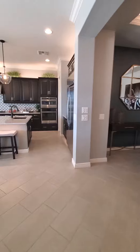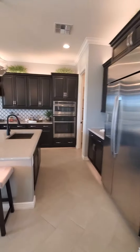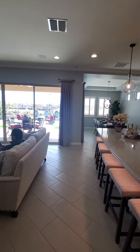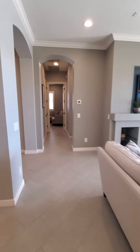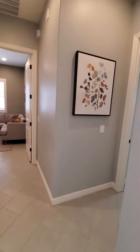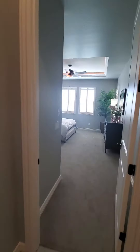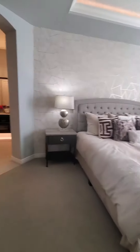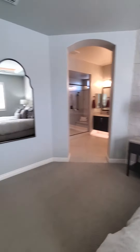Yeah, this is a really nice setup. I like it — it's open. This is my favorite so far. That's pretty cool too, it's a neat little design.